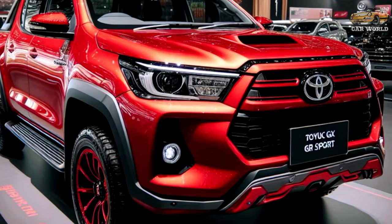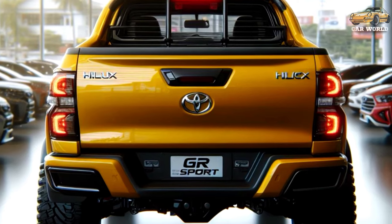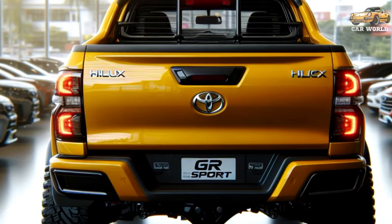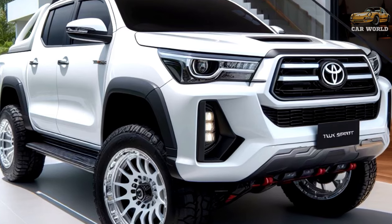The bumper is more sculpted than before with a new octagonal grille, flanked by revised intakes, and an aluminum-style skid plate. The rest of the bodywork is carried over from the outgoing Hilux, but the tailgate now comes with dampers for easier operation.